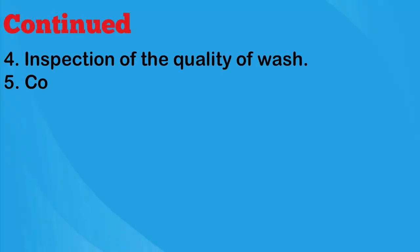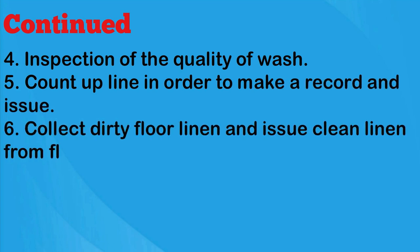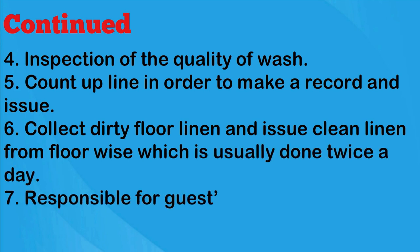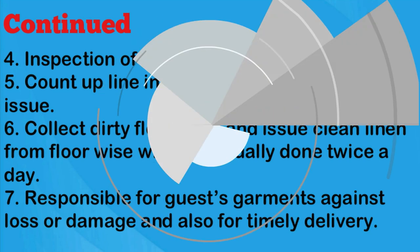Inspection of the quality of wash. Counting up linen in order to make a record and issue. Collecting dirty floor linen and issuing clean linen floor-wise, which is usually done twice a day. Also responsible for guests' garments against loss or damage and for timely delivery.